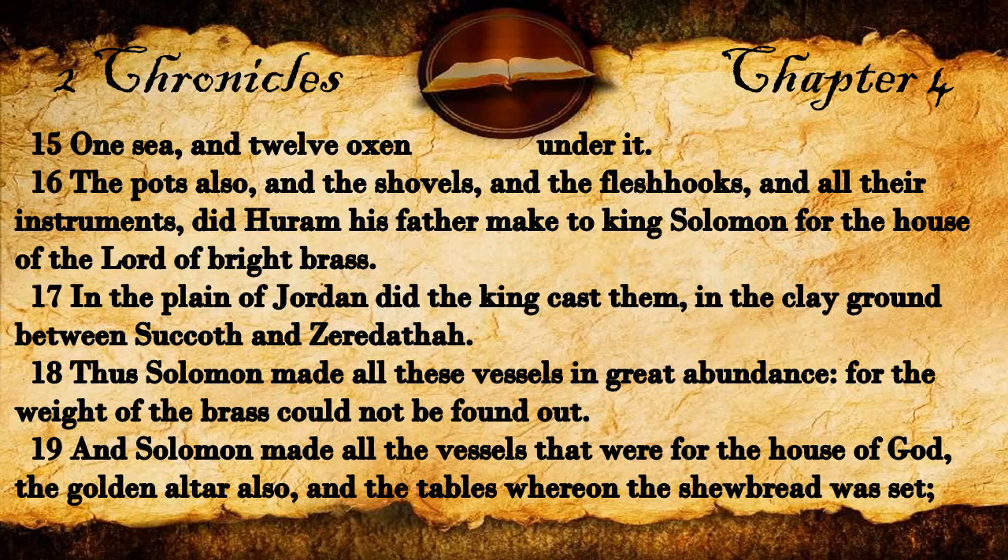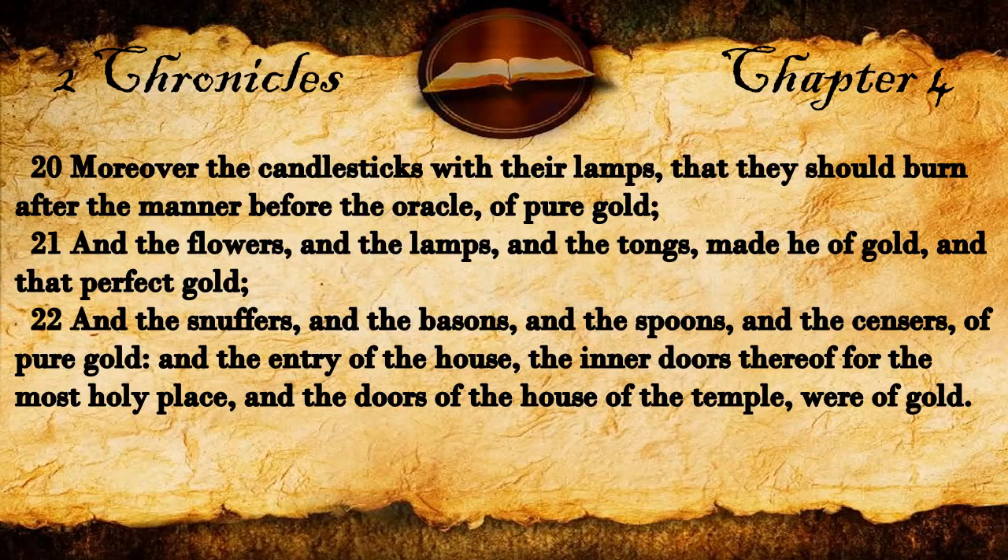In the plain of Jordan did the king cast them, in the clay ground between Sukkot and Zeredata. Thus Solomon made all these vessels in great abundance, for the weight of the brass could not be found out. And Solomon made all the vessels that were for the house of God, the golden altar also, and the tables whereon the showbread was set, moreover the candlesticks with their lamps, that they should burn after the manner before the oracle of pure gold.